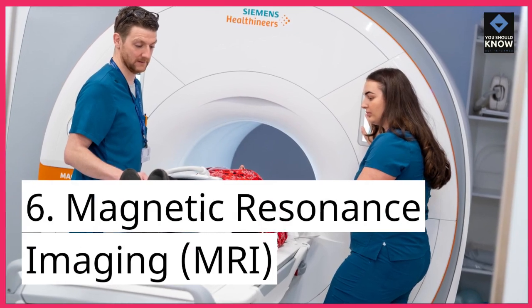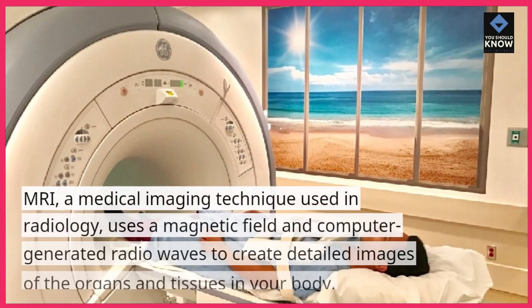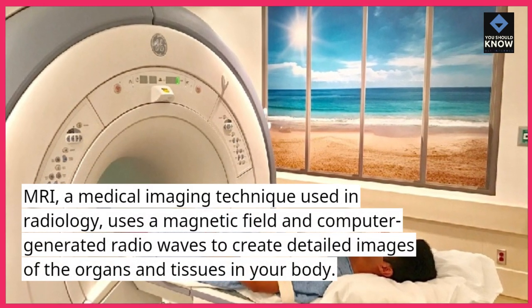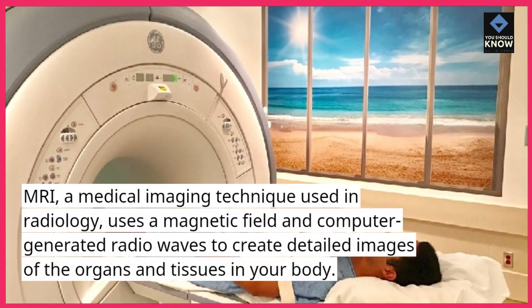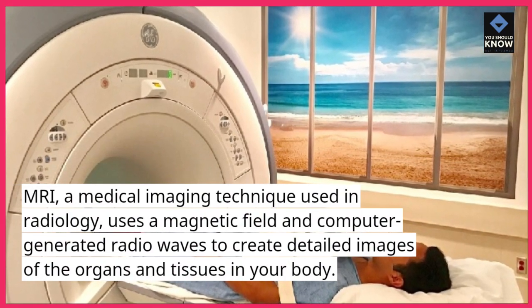6. Magnetic Resonance Imaging, MRI. MRI, a medical imaging technique used in radiology, uses a magnetic field and computer-generated radio waves to create detailed images of the organs and tissues in your body.